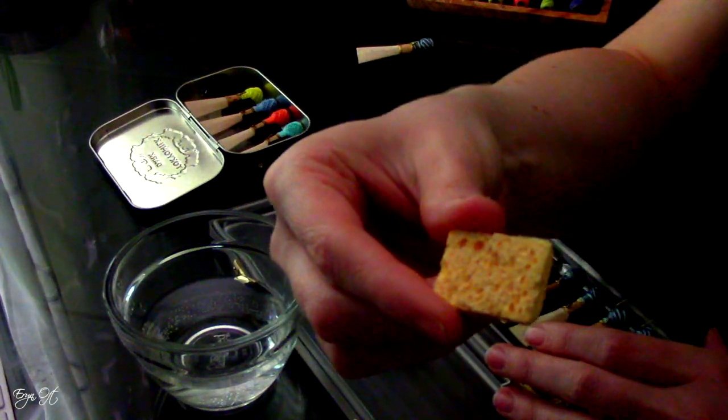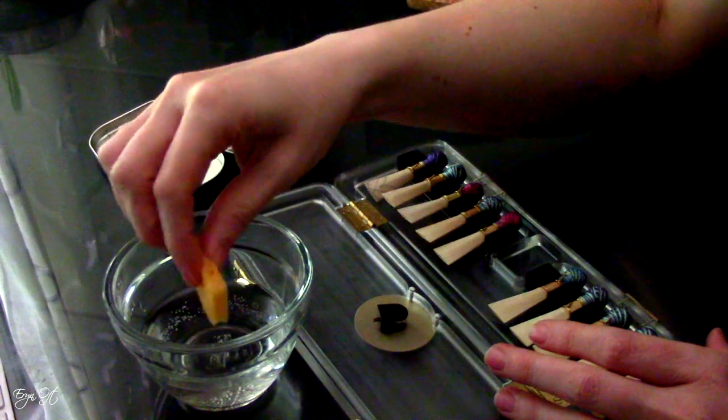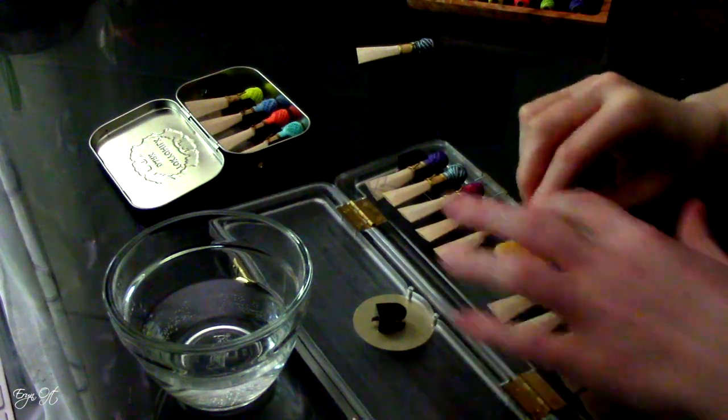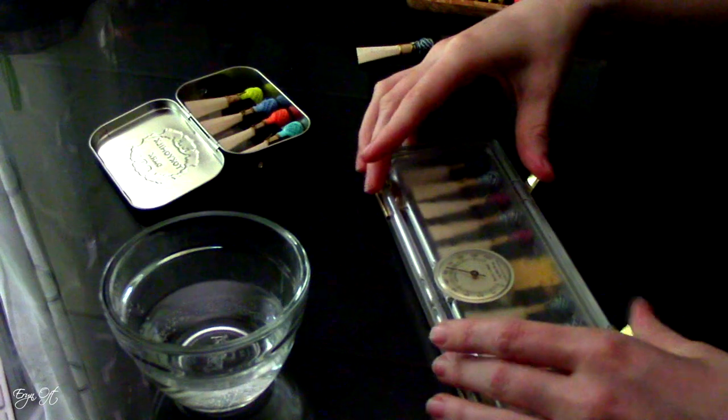My travel reed case is a Reeds and Stuff case. I like this because it is a really strong hard plastic, but it also has the ability to hydrate the reeds while traveling. I like to hydrate the reeds during travel because even just for me, my skin has a tendency to dry out in airplane air, so I know the same is happening to my reeds.